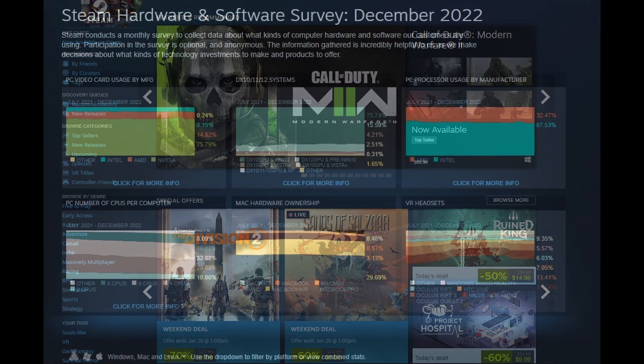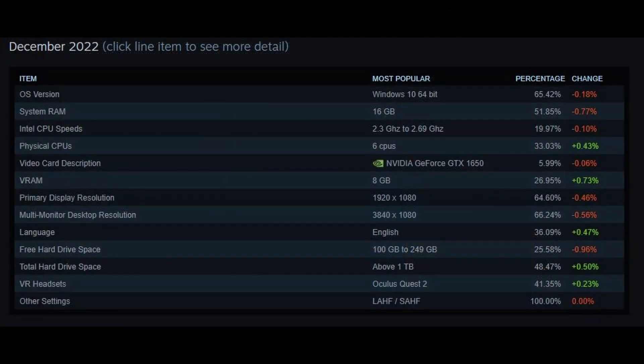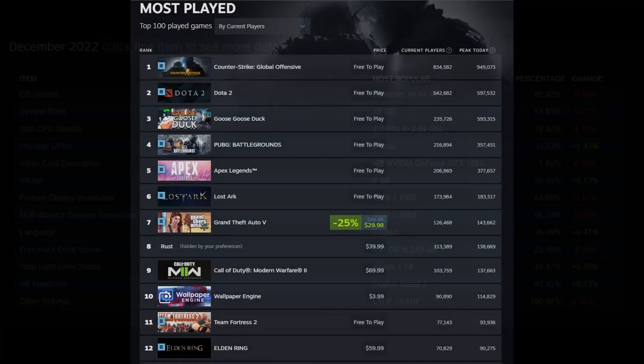Steam puts out a hardware survey every month so they know what kind of hardware you guys are using. It's this kind of information that I decided to pick through, look at all the data, and build a PC based around it — because what are the majority of PC gamers using, what kind of games are they playing, and what kind of performance can they expect from the hardware Steam is seeing?